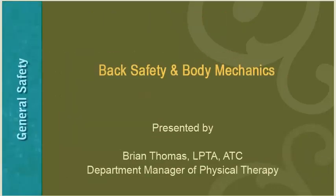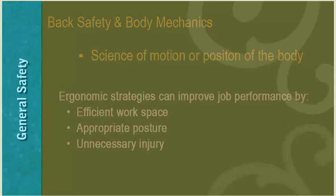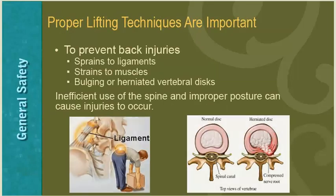I want to take this opportunity to educate you on back safety and body mechanics. Body mechanics is the science of motion or position of the body. You can utilize appropriate body mechanics and ergonomic strategies to improve your job performance by creating an efficient workspace, working with appropriate posture, and avoiding unnecessary injury. Back injuries are one of the leading causes of missed work and work-related injuries, and one of the largest challenges healthcare providers face today. Proper lifting techniques are important to prevent back injuries such as sprains to ligaments, strains to muscles, and herniation to vertebral discs.